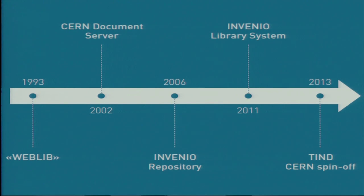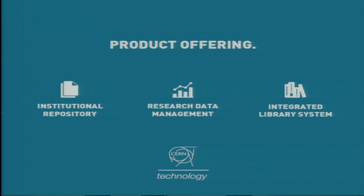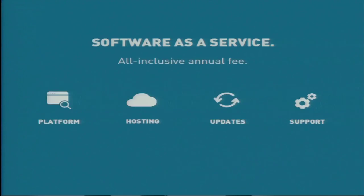We have been focusing on delivering Invenio as a cloud solution — as an institutional repository and integrated library system. We are now adding data repositories to our product portfolio. We give libraries access to Invenio on a personalised platform, where we host all data and handle necessary updates and maintenance. Together with administrative support, we provide this with an all-inclusive annual fee.